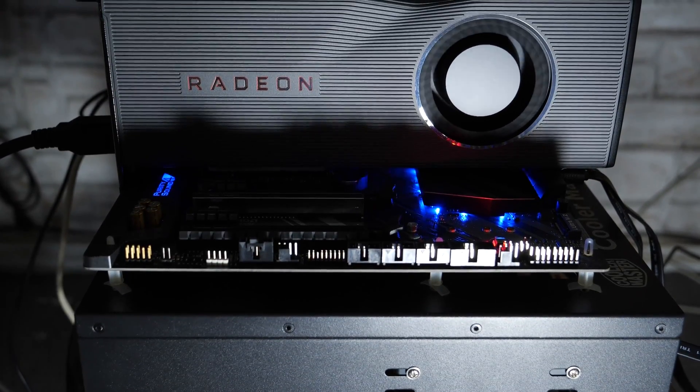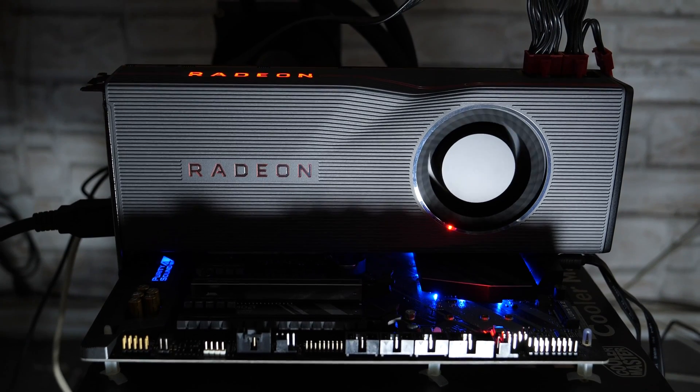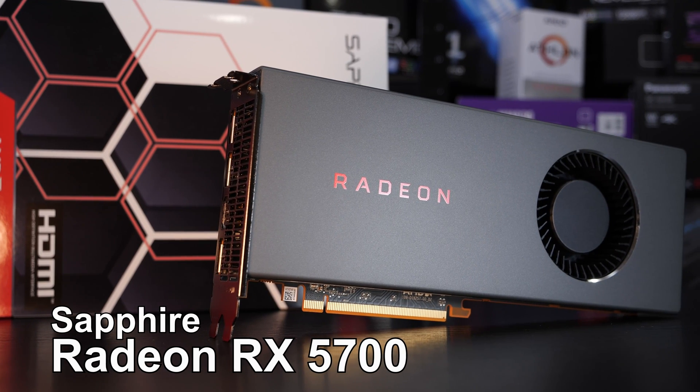Previously, I've most likely shocked some of you guys with the temperature results of the RX 5700 XT. Today, however, I'm going to take a look at its little brother, the RX 5700 by AMD.